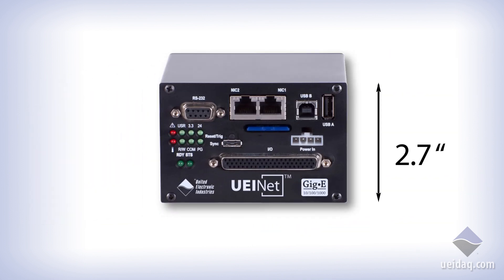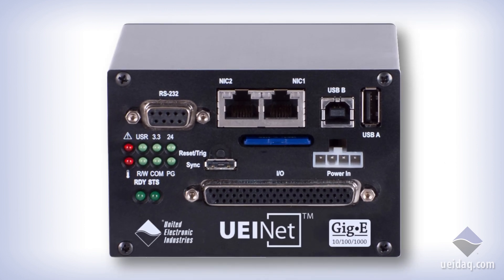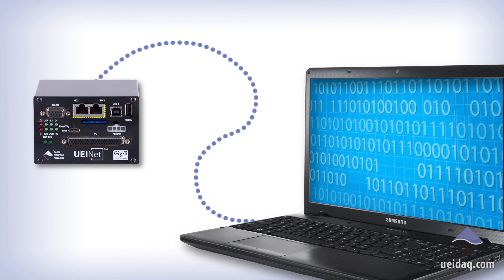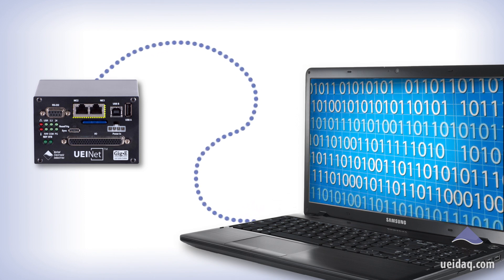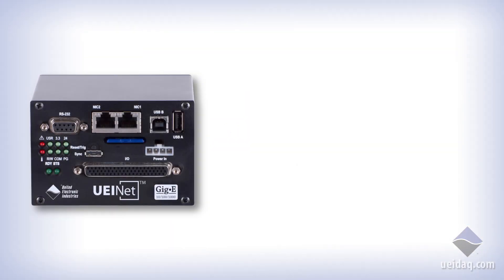At just 2.7 by 4 by 4.1 inches, our UEINet system is ultra-compact for applications requiring a very small footprint. The UEINet and many of our CUBE form factors come standard with two independent Gigabit Ethernet interfaces. Because the UEINet is outfitted with Ethernet ports, the user can easily access the real-time avionics data from a simple laptop and can also store the data locally for later retrieval.